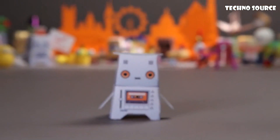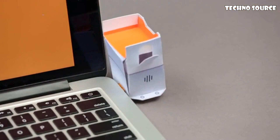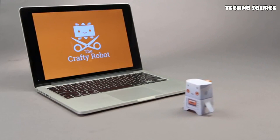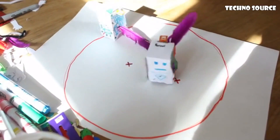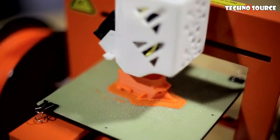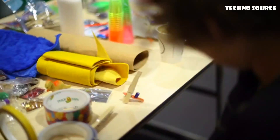Meet the Crafty Robot. It's a paper toy, but not like any other. Plug Crafty into a USB and you've got a moving robot. But not just one robot — with Crafty's motor, the Physbit, you can make your own robots: from paper, with a 3D printer, or almost anything.